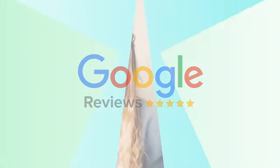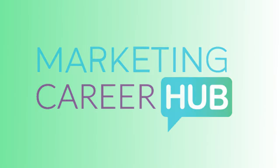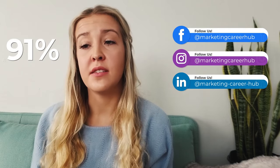Hey everyone, it's Emelyn here with Marketing Career Hub and today we're going to talk about how to get more customer reviews on Google. Reviews are a great way to build trust with potential customers who are searching for your services. In a customer survey by Trustpilot, 91% said that they use online reviews to make purchase decisions.